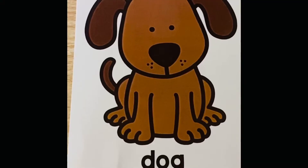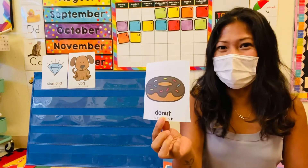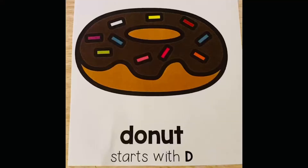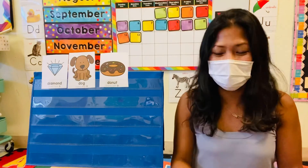That's one of my favorites. A pet. Oh yeah? Okay, next is? A donut. A donut! Yum, yum, yum. Yes, I think everybody likes donuts, right? I like donuts.